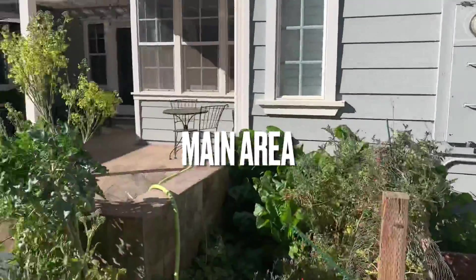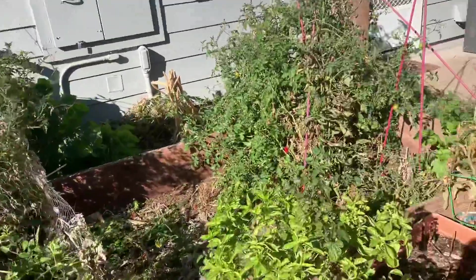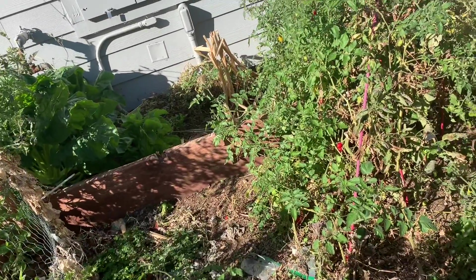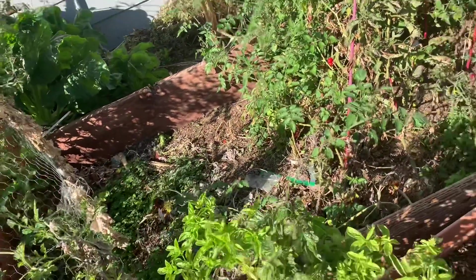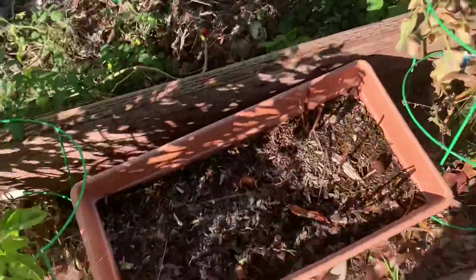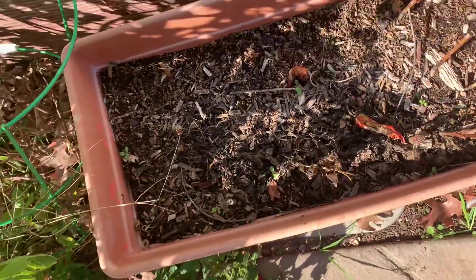This is the main garden area. I have a basil plant here — I've been trimming off these flowers because when they give flowers, the basil plant will most likely die.